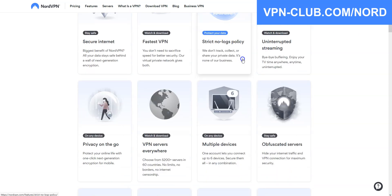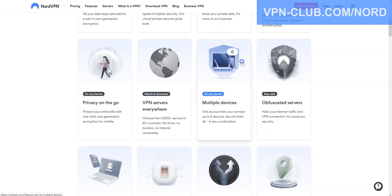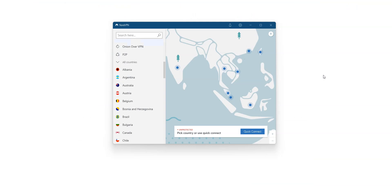NordVPN also comes with lots of options: kill switch, split tunneling, DNS leak protection, ad blocker. You can use it on up to 6 devices simultaneously. Here is the app, which is quite nice — I really like the map. You can quickly connect to a server using the map.